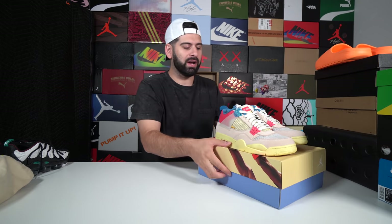First pickup of the video — the Guava Union Air Jordan 4s. We'll go through these ones right here.